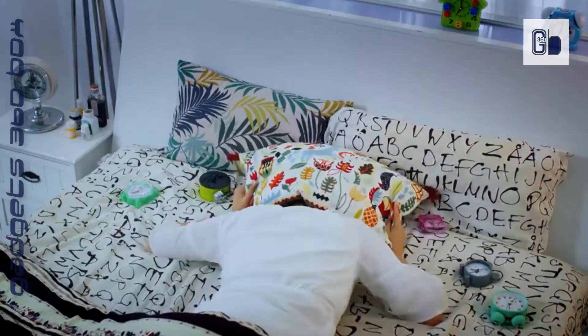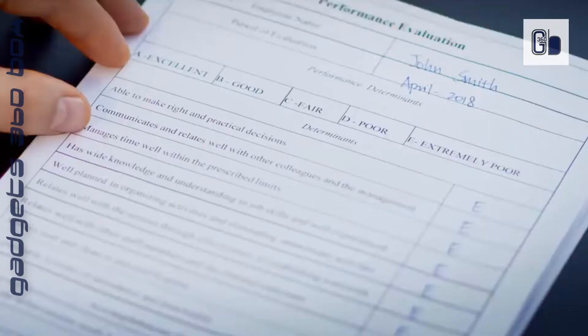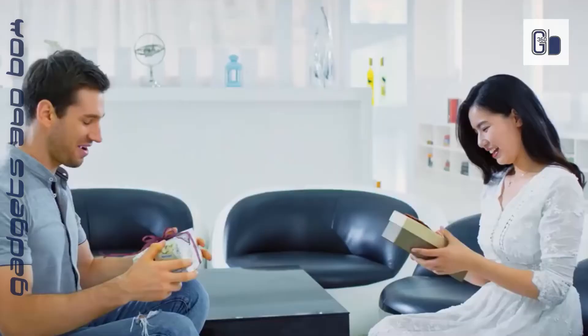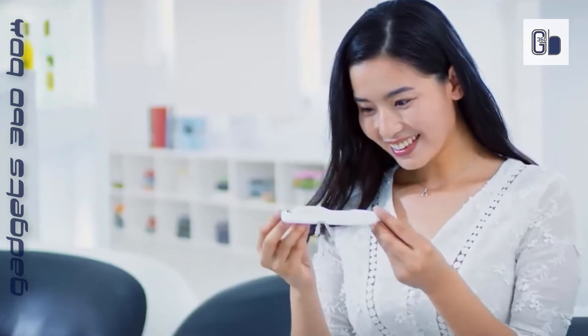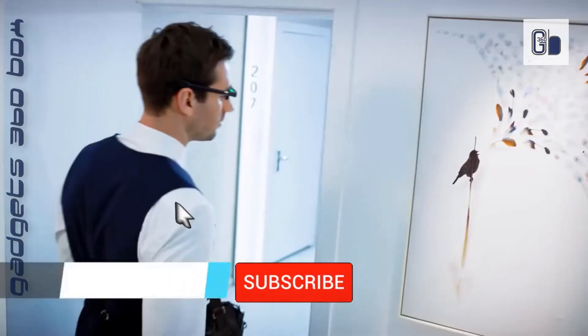Pegasi — smart light therapy glasses to sleep better, beat jet lag, and get more energy. As effective as 10,000 lux white light, wearing the portable and lightweight Pegasi glasses 25 minutes per day at 7 to 9 AM helps you regulate and improve sleep quality in a healthy way. It only takes seven days to see the changes.